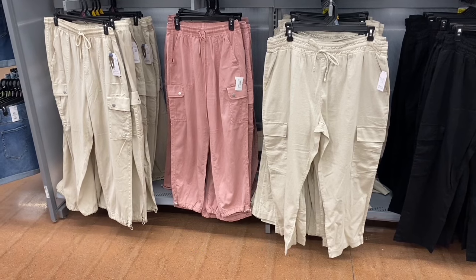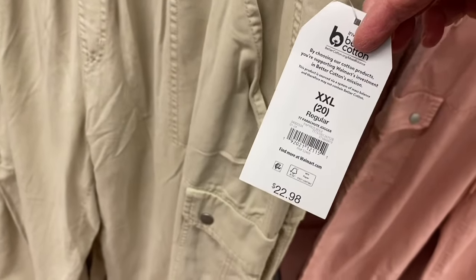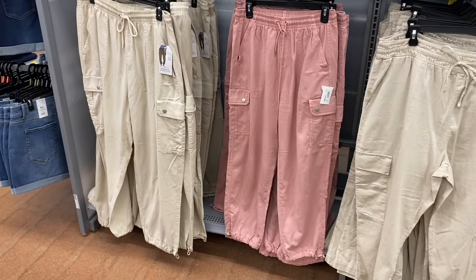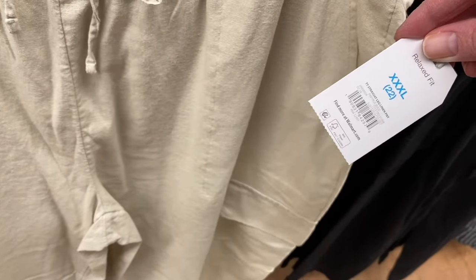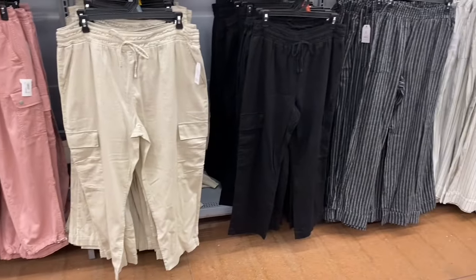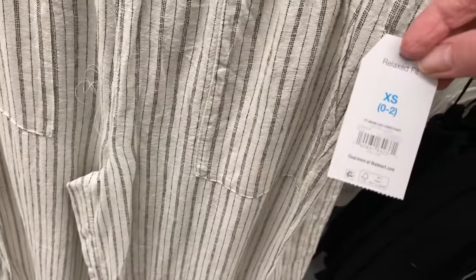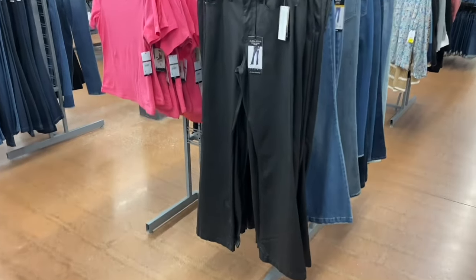I want to show all the pants, leggings, jeggings, jeans, and joggers they have in stock. Time and True parachute joggers are online — I'll tag them. They also have straight leg linen pants for around $19.99 in black, and wide leg linen pants for $19.98 in black or natural.